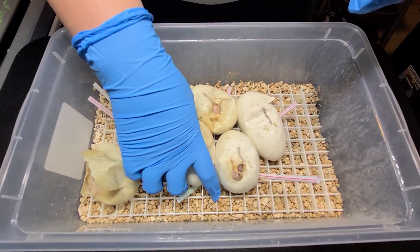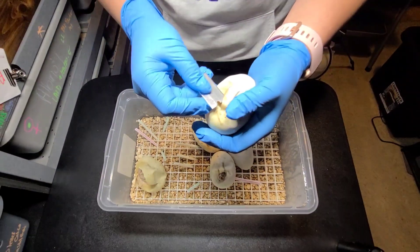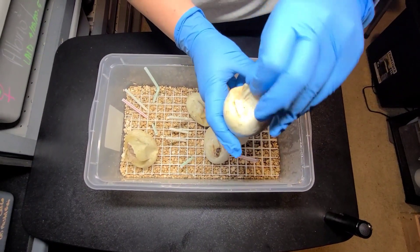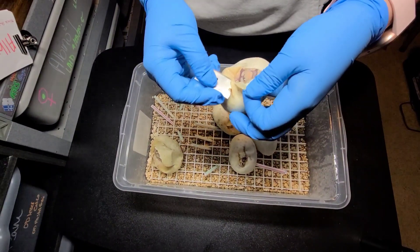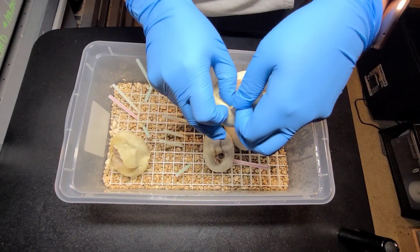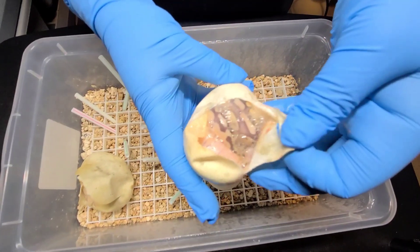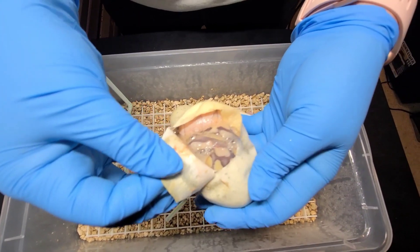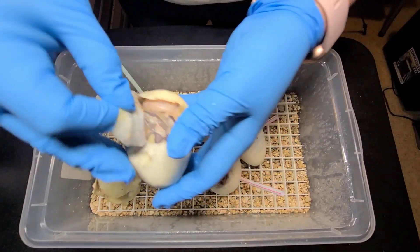Let's go with this one. You can see this one already cut a couple times as well — it's always a good sign when they can cut their own eggs open. I don't think this one was the clown. But again, the sire to this was definitely that nuclear Enchi het. So guaranteed, any babies that aren't visual clowns will be 100% het because that mom is pastel clown. Without seeing the head, I want to say this is at least pastel butter, maybe Enchi. It doesn't look too clean, but we'll see. Maybe fire too, with all that brightness.